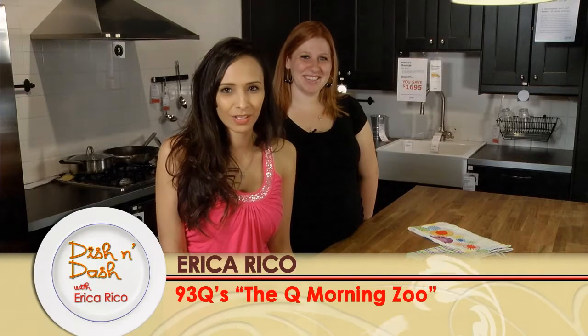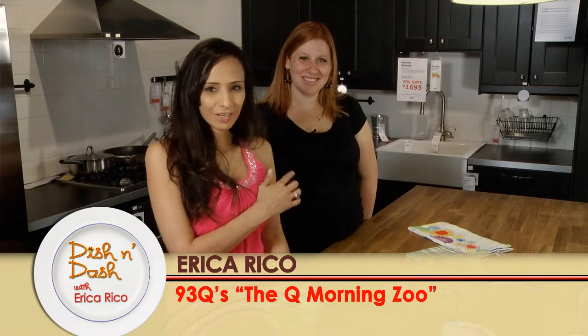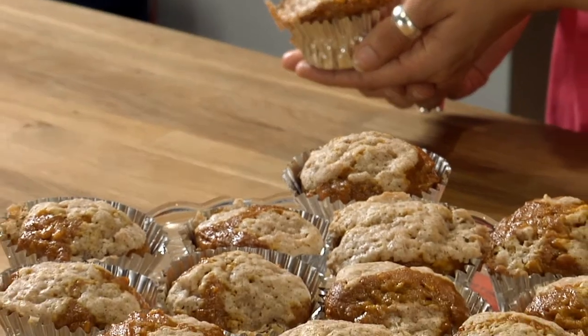Hey y'all, I'm Erica Rico from the new 93Q, here at my favorite place to shop, IKEA, with my friend Melody who gave me this recipe. You want the kids to come running downstairs for breakfast?